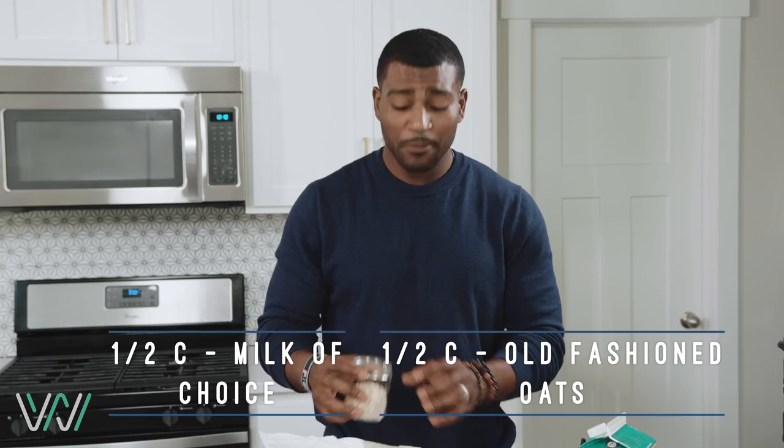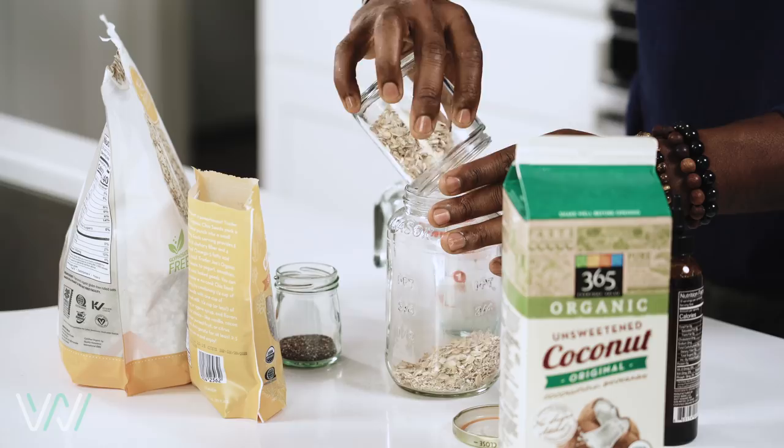We're going to put it in here in this mason jar. Side note — this mason jar was formerly a spaghetti jar. You don't have to go out and buy fancy jars — reuse, recycle. You have a lot of things, a lot of equipment at your disposal.